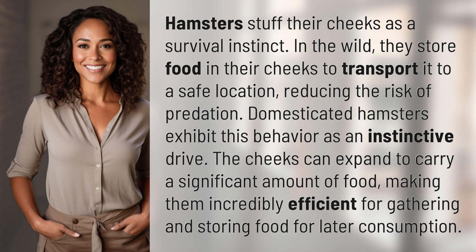Domesticated hamsters exhibit this behavior as an instinctive drive. The cheeks can expand to carry a significant amount of food, making them incredibly efficient for gathering and storing food for later consumption.